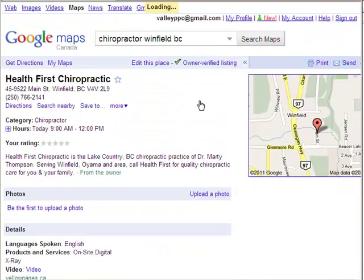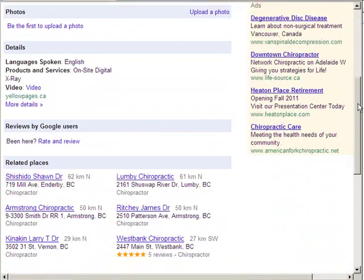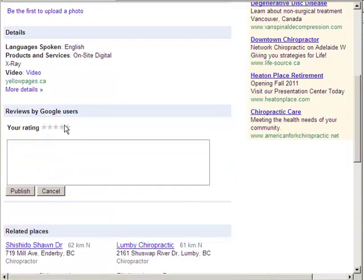Click on the Place page and it will bring you to their business listing. Scroll down and it says Reviews by Google Users. It says "Been here, Rate and Review" — so you click that.